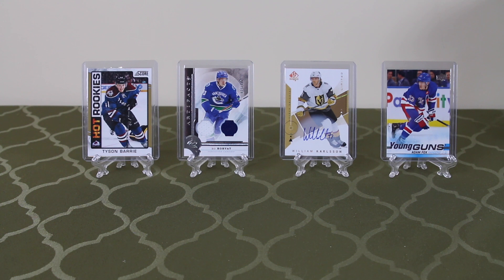Welcome back everyone. We've got another hit or miss episode for you today. This is our episode number two.